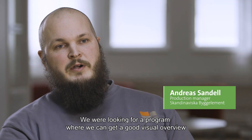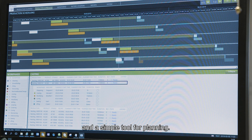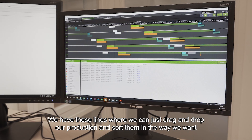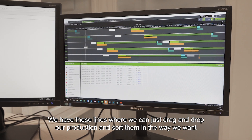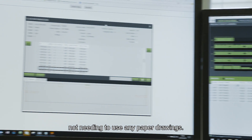We were looking for a program where we could get a good visual overview, a simple tool for planning. We have these lines where we can just drag and drop our production and sort them in the way we want, not needing to use any paper drawings and stuff.